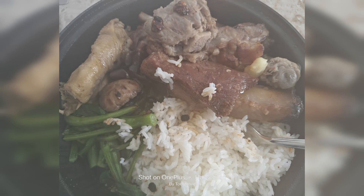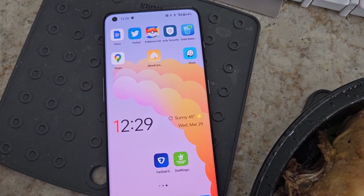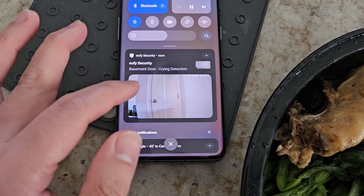For lunch we got some leftover chicken, pork, and ribs — took a picture on the OnePlus 11. The picture is a little foggy because the food is steaming coming straight out of the microwave. One thing about the notifications on the OnePlus is if you swipe to the left, it gives you the ability to snooze.